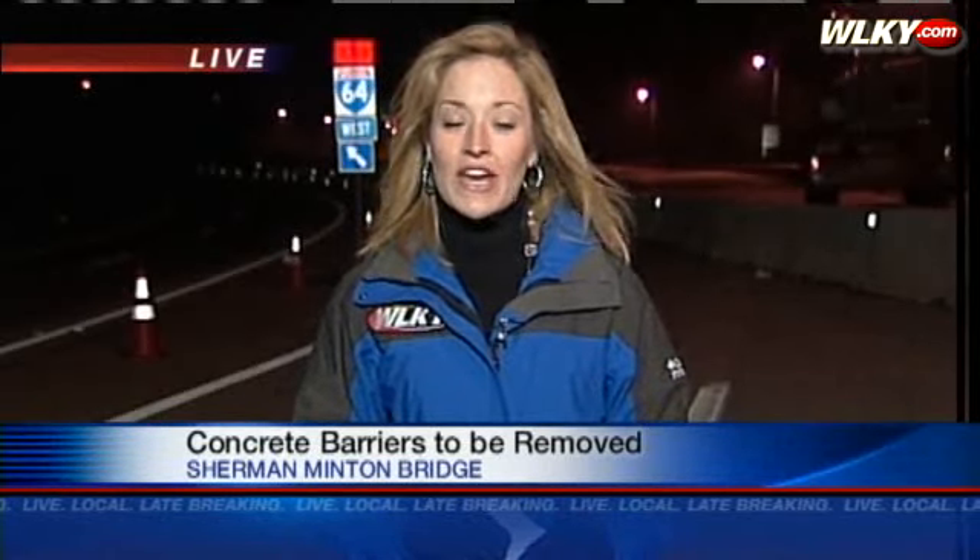Hopefully it will be before the March 1st deadline. Transportation officials are saying it could be as early as next week. Live outside the Sherman-Minton Bridge, I'm Karen Roby, WLKY News.